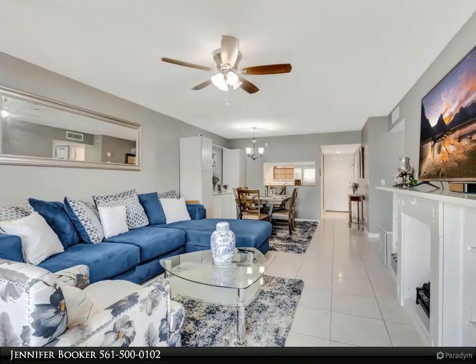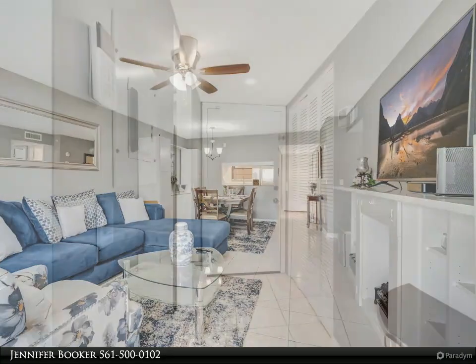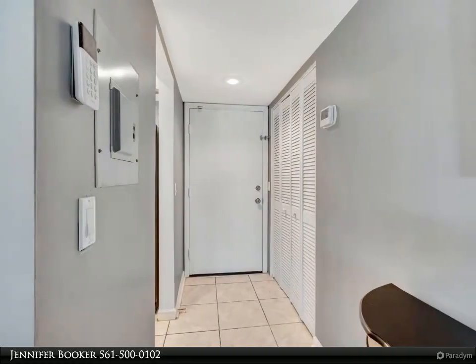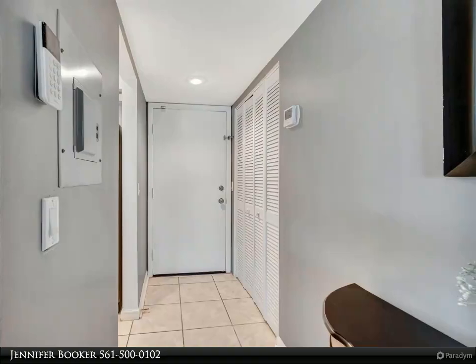Welcome to your beautifully updated two-bedroom, two-bath condo in the 55-plus community of Greenway Village South, perfectly situated in the heart of Royal Palm Beach between Southern Boulevard and Okeechobee Boulevard.